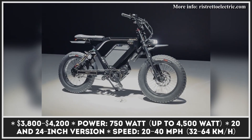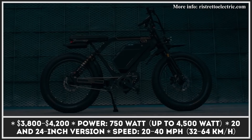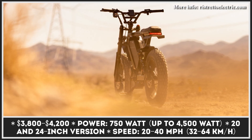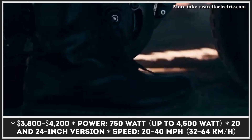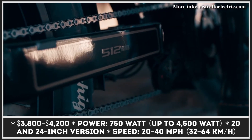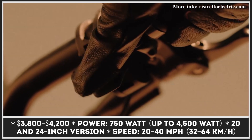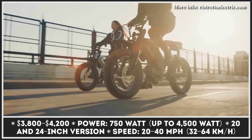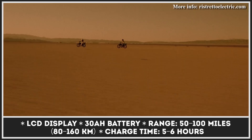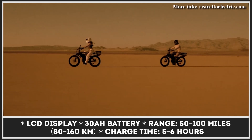Even though consumers are constantly requesting more affordable e-bike models, Texas-based Ristretto Electric Company feels the market still has room for one more premium e-bike. With the new Ristretto 512, the company follows the trend of moped-style designs. The motorcycle-inspired frame is offered in two sizes — 20 and 24 inches — to cater to both shorter and taller riders. The smaller bike costs $400 less and rolls on 20-by-4-inch fat tires, while the full-size model features 24-by-4-inch tires designed for most road conditions, from smooth tarmac to spiky gravel.